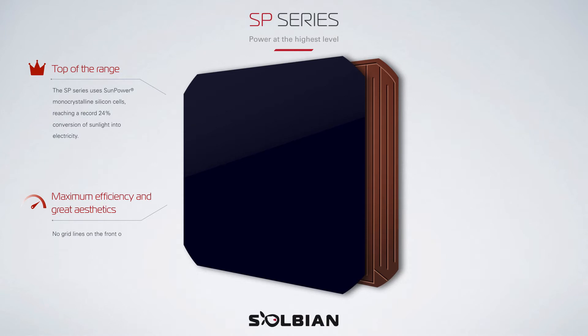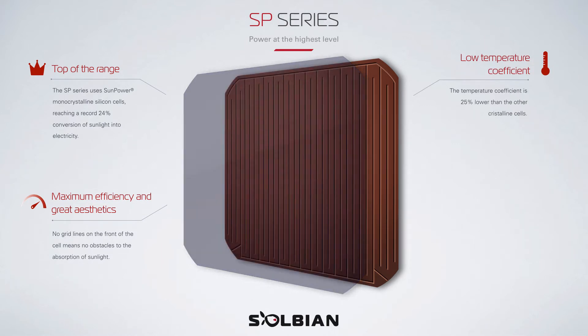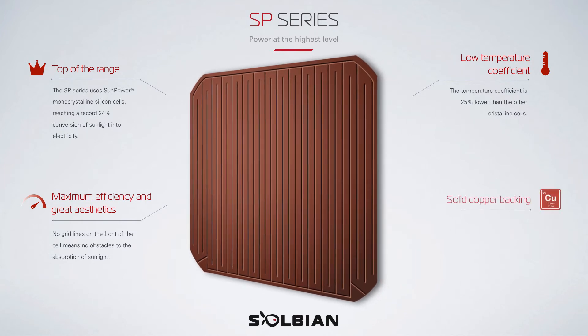No grid lines on the front of the cell means no obstacles to the absorption of sunlight. The temperature coefficient is 25% lower than other crystalline cells. The electric contacts create a thick pattern resembling two interpenetrating cones on the rear of the cell, which guarantees optimal management of microfractures and resistance to corrosion.